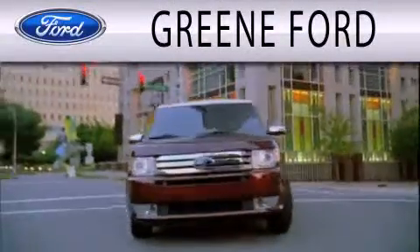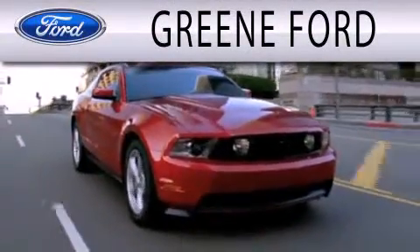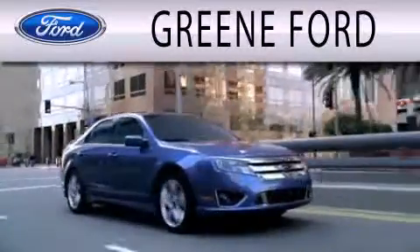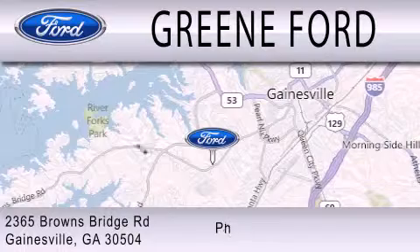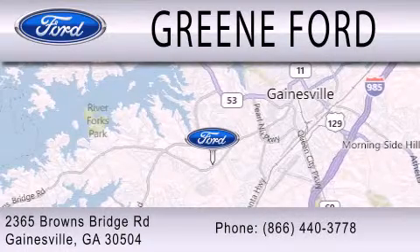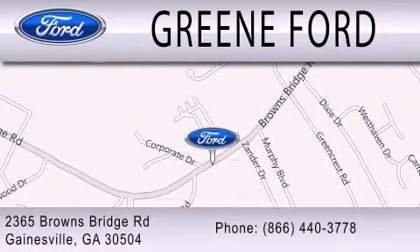Greene Ford is dedicated to doing everything possible to ensure that the experience you have selecting your next vehicle is as pleasant as possible. We are located at 2365 Browns Bridge Road in Gainesville.